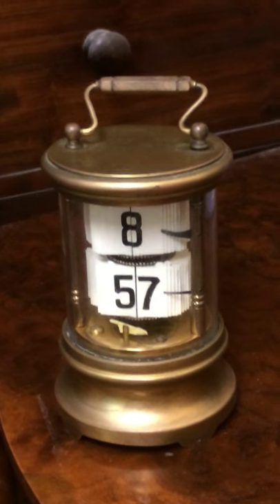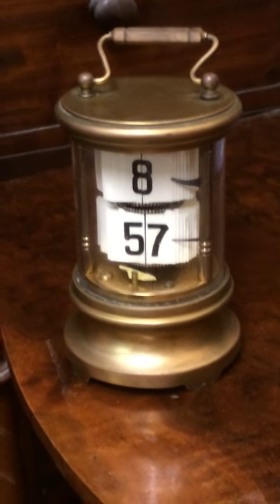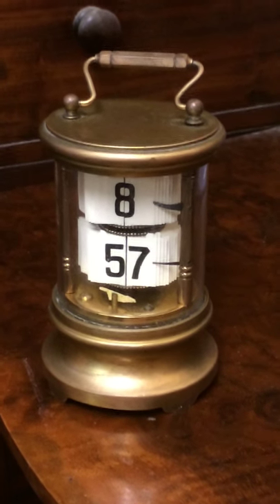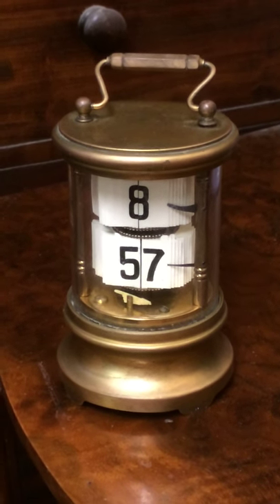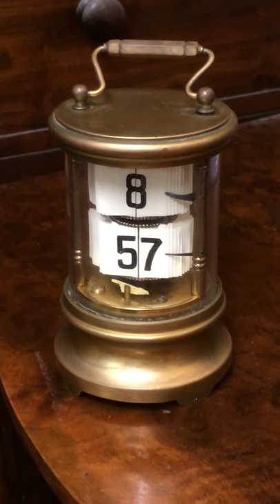This is a digital clock, otherwise known as a ticker clock. This one was made by the Hamburg American Clock Company in about 1905, under an American patent which was patented in 1902.